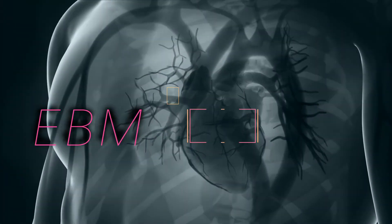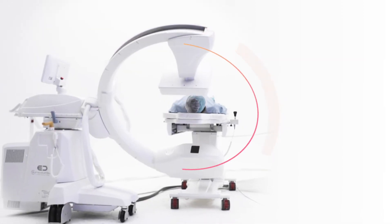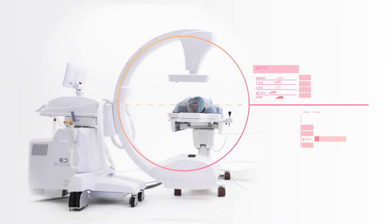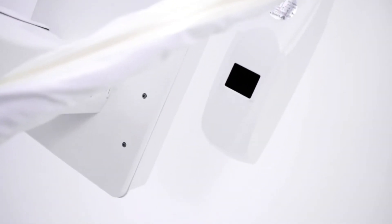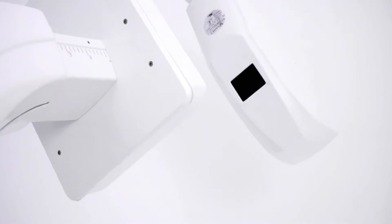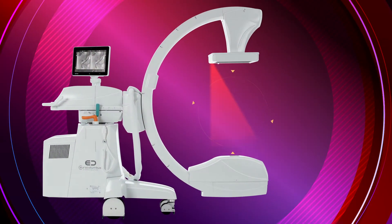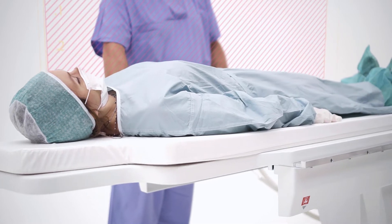The system is equipped with a particular algorithm capable of recognizing the type of objects present in the irradiated field, even if not positioned in the center of it, and defining in real-time the optimal exposure and display values together with contrast and brightness. An LED light and a laser pointer are available to facilitate the centering of the district to be examined.